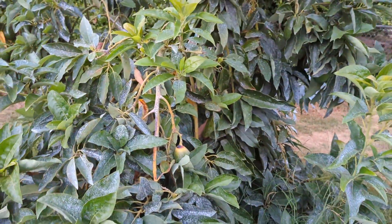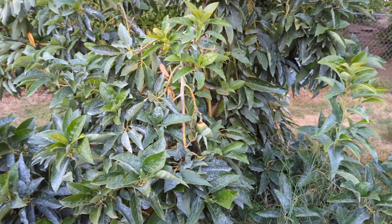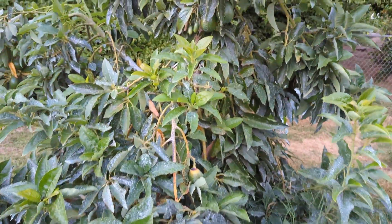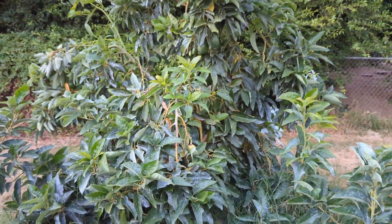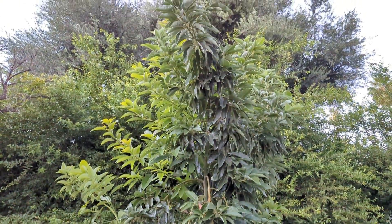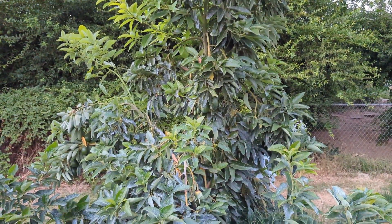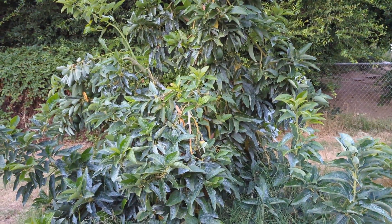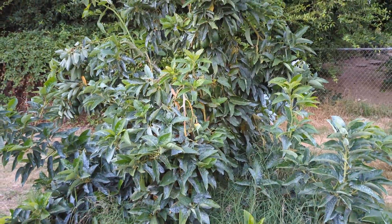I actually got two new avocado varieties which I'll show you guys eventually, but I gotta get them in the ground of course — excited about that. Hopefully you guys are staying cool. Make sure you water your avocados, make sure you stay hydrated. This late end-of-season heat wave was not a good thing overall, but I'm gonna see what I can do to stake this thing up.